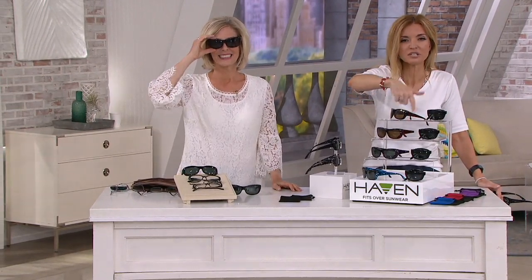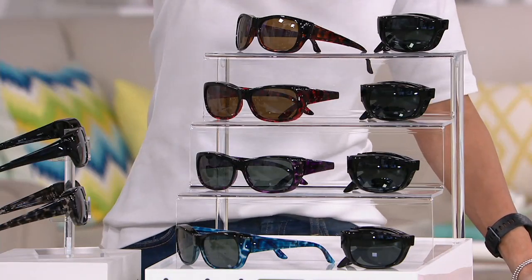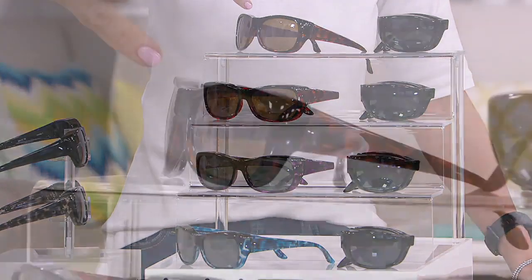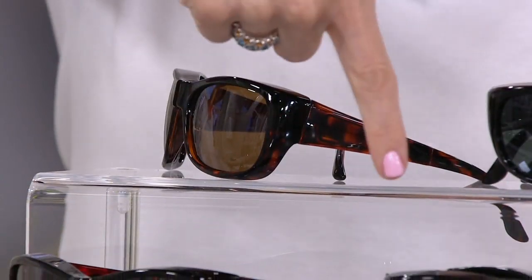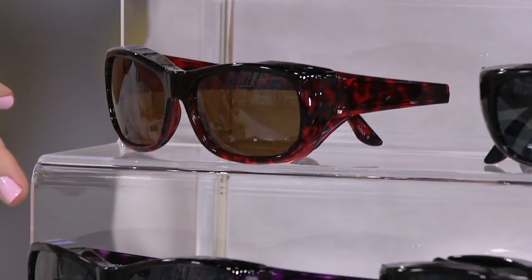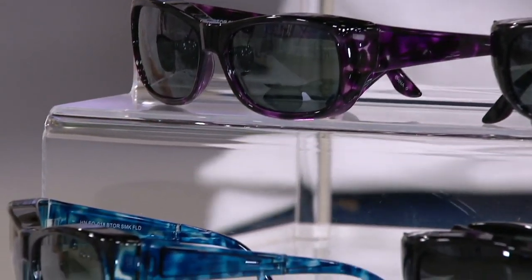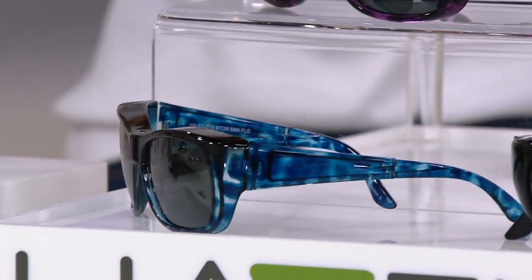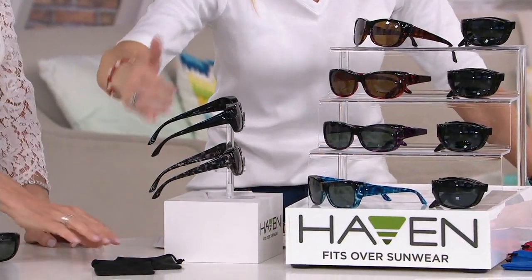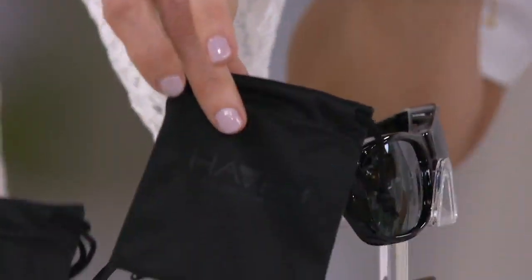Everybody gets a pair of the black, and all of them are foldable. Here's the black that comes with the tortoise. Then we have black with red, black and purple, black with blue, and then black with another black choice — this one has that tortoise-style feature, gray and black blended together. They both come with pouches that double as cleaning cloths. And you have 30 days to try this out.